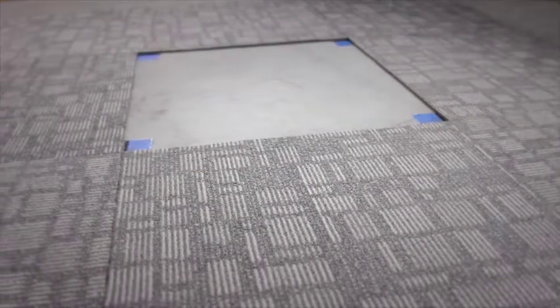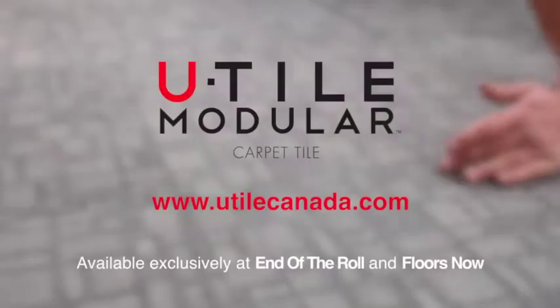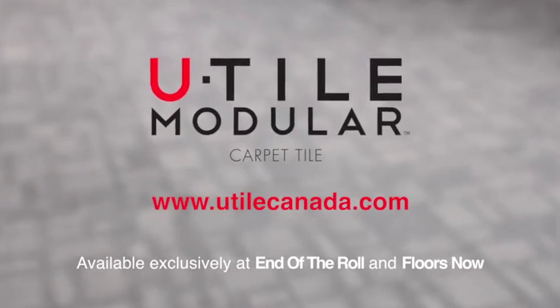Maintenance is even easier, as there's no need to replace the whole floor. You simply replace a tile. Find out more at utilecanada.com. U-Tile, available exclusively at End of the Roll and Floors Now.